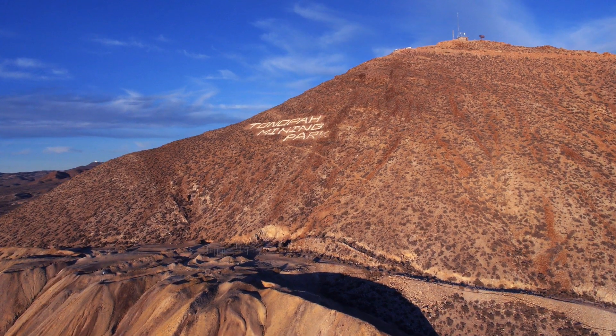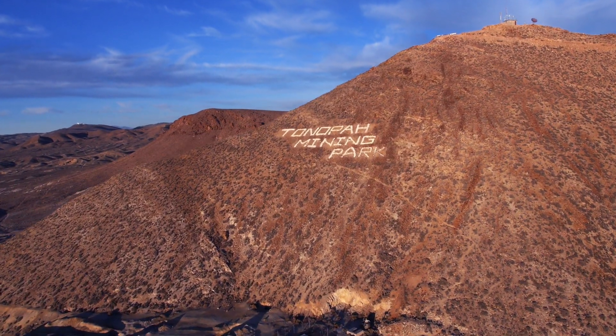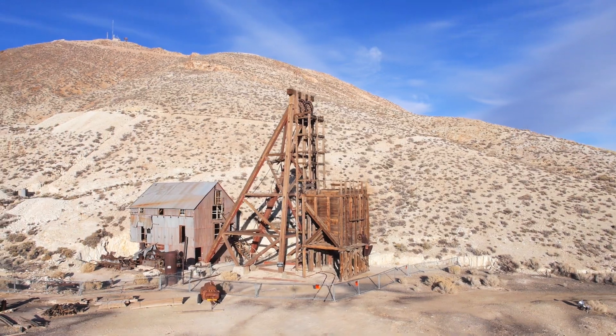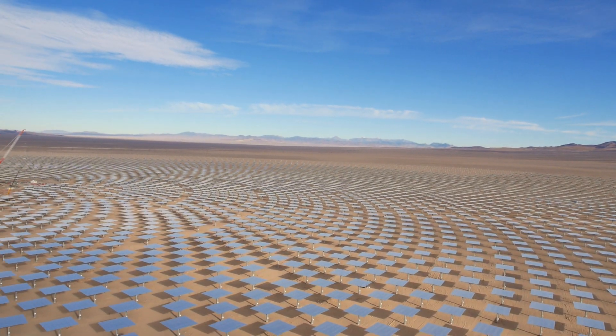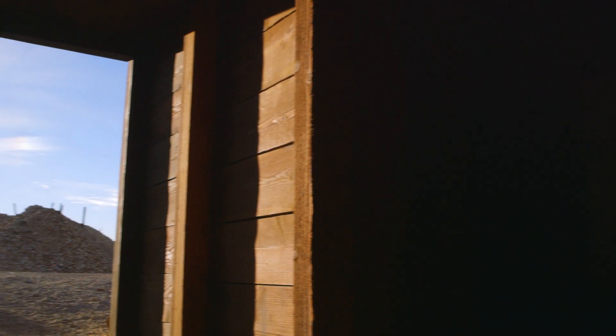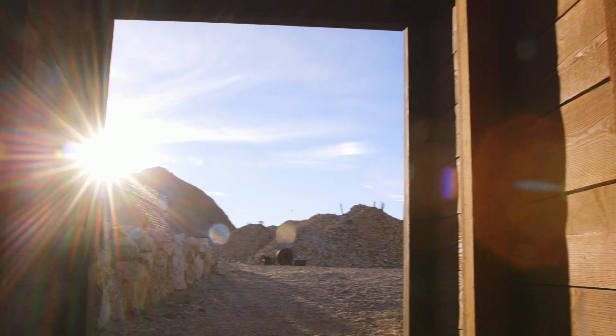The silver deposits that sparked one of the biggest mining booms of the West have long since faded. However, with the arrival of Solar Reserve, mining in Tonopah is no longer history. Because instead of mining the ground, they are now mining the sun.